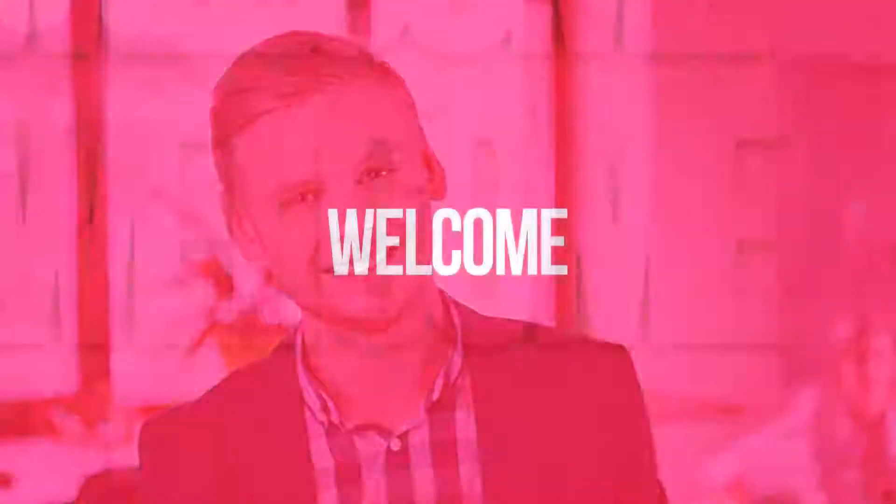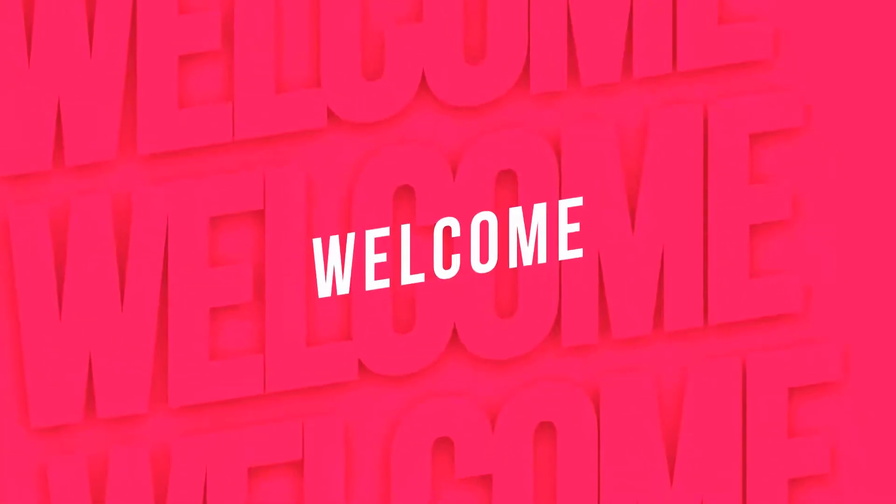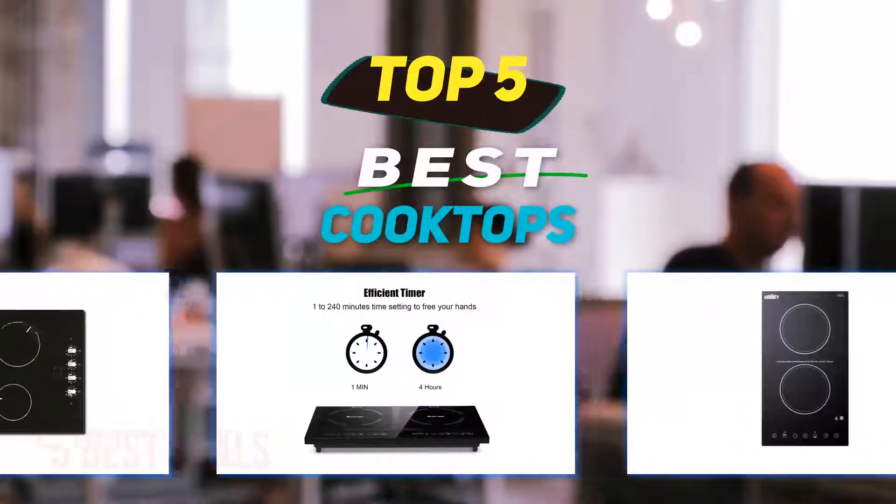Hey guys, welcome back to my channel. In this video, I'm gonna talk about the top 5 best cooktops.